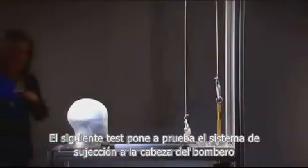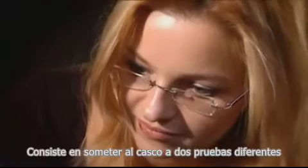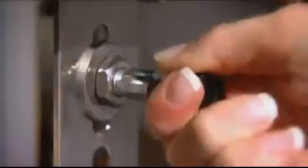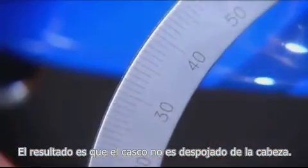Next, the secure fit on the wearer's head is tested, involving two different tests. During the so-called pull-off test, a 10 kilogram weight pulls with full force on the helmet to test the effectiveness of the carrying and retention system. The result: the helmet is not stripped off the head.